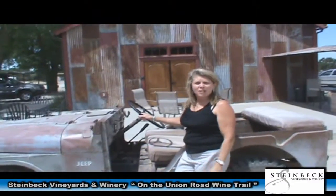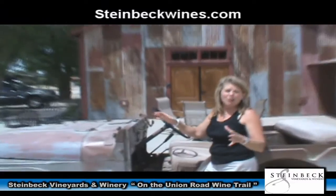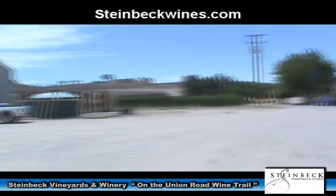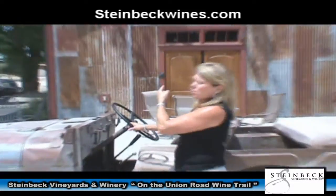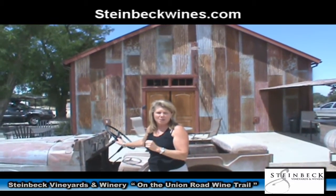Welcome to Steinbeck Vineyards. I'm Cindy Steinbeck. My family has been farming on this property since 1921, growing grapes for about 30 years. We are large California farmers, but in this small tasting room we just use 1% of our vineyards to make our Steinbeck wines.